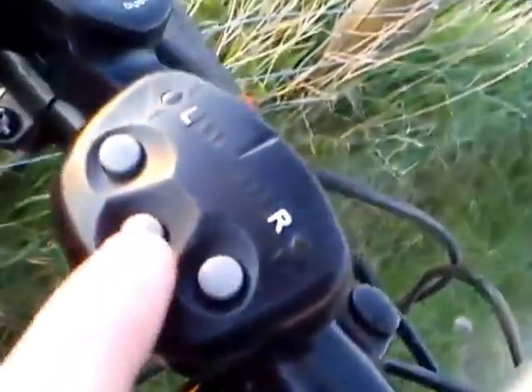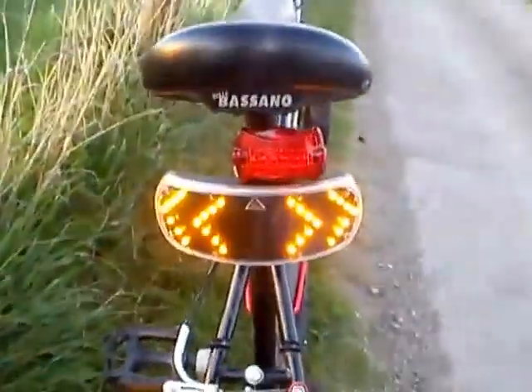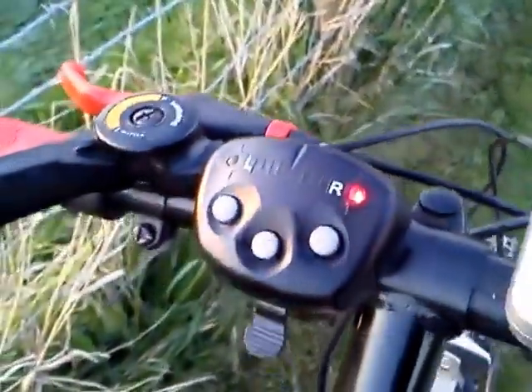That's your hazards - it gives a beep out at the end as well. They're also very bright. And then your right indicator.